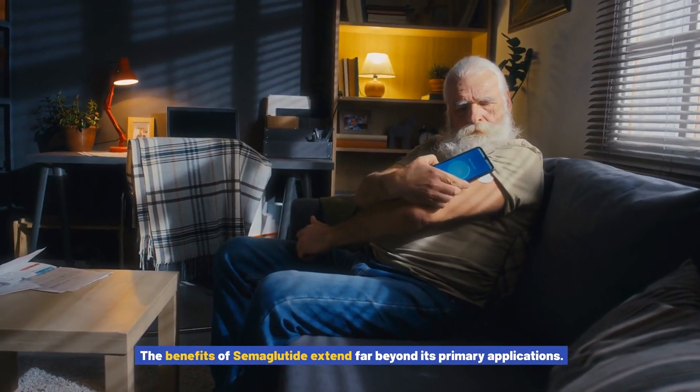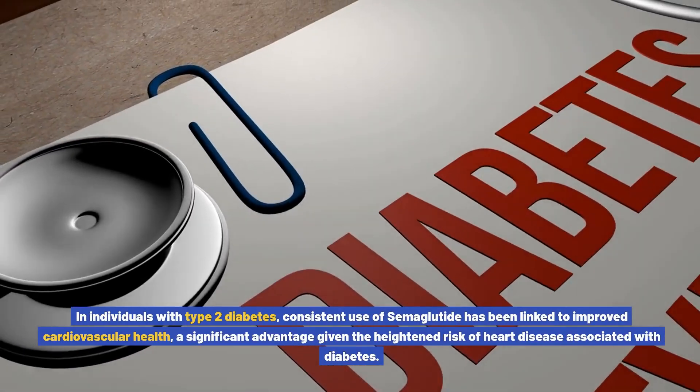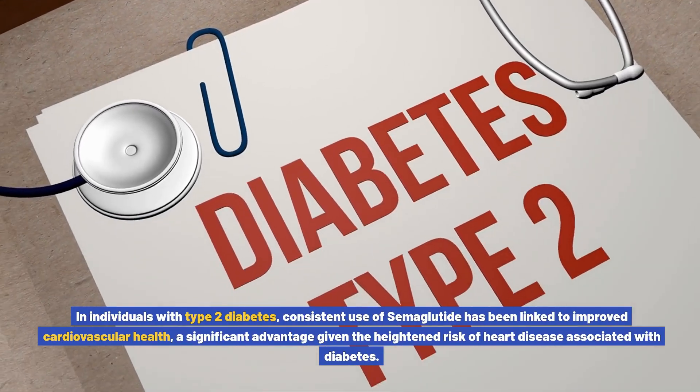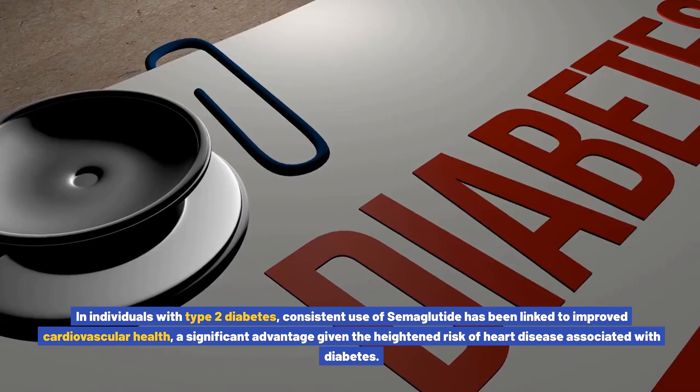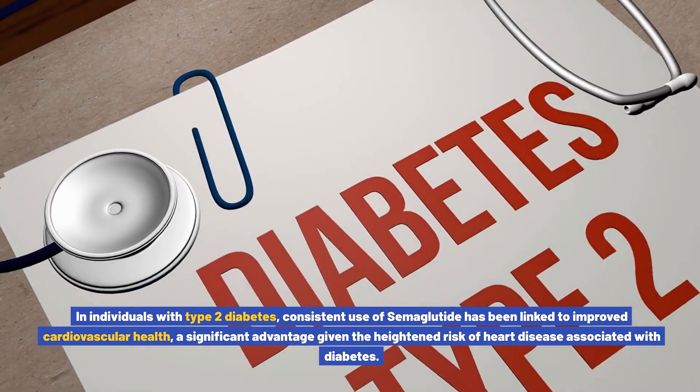The benefits of semiglutide extend far beyond its primary applications. In individuals with type 2 diabetes, consistent use of semiglutide has been linked to improved cardiovascular health — a significant advantage given the heightened risk of heart disease associated with diabetes.